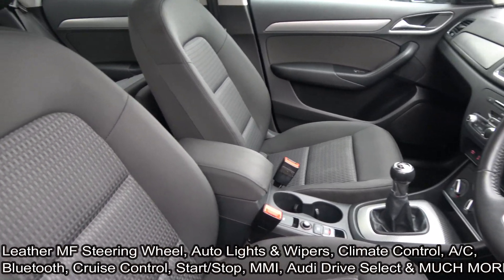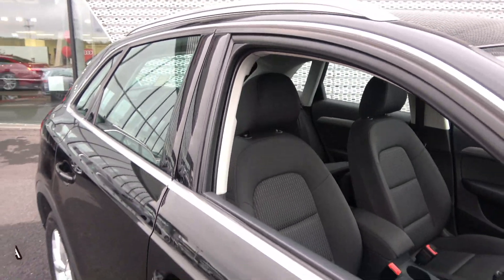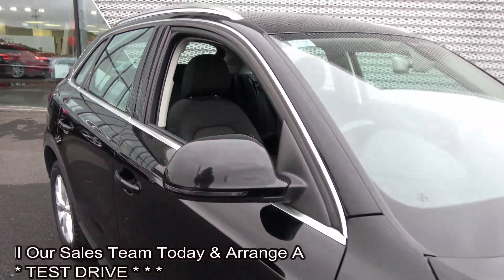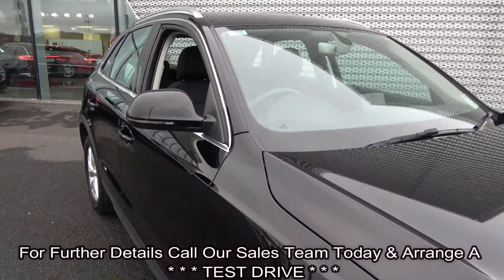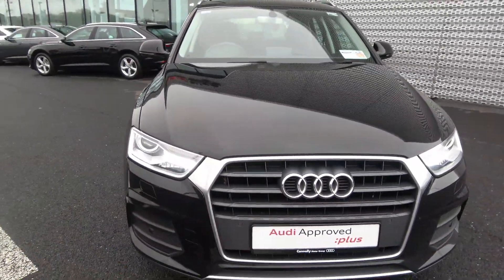This vehicle hosts a long list of equipment that you would expect. For further details please do not hesitate to contact our dedicated, professional and very friendly Audi Sligo sales team. Call today and to avoid disappointment arrange for an immediate test drive at 071-911-5333. Many thanks.